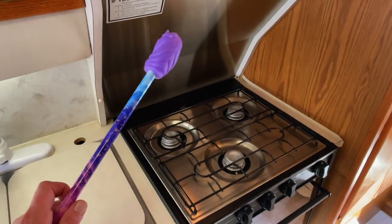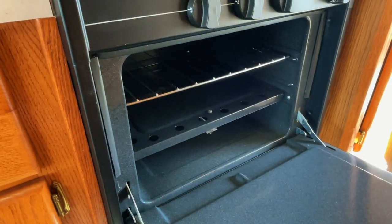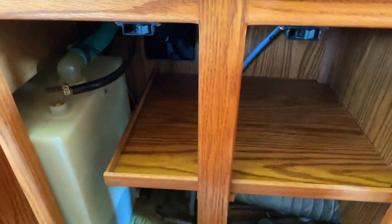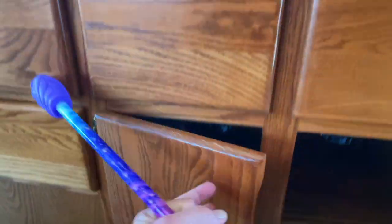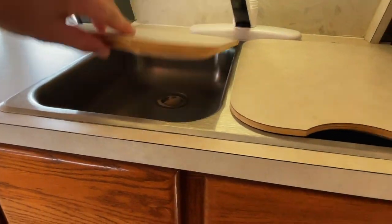Three-burner propane cooktop with an aluminum backsplash. Got an actual oven on this one. Got a furnace duct down there — that's your wheel well. That's your fresh water tank here. Double basin stainless sink.